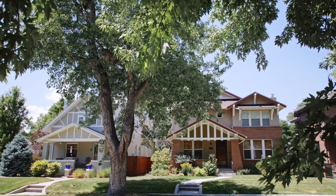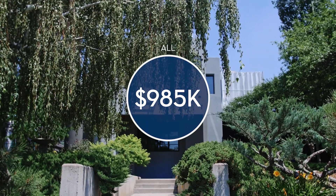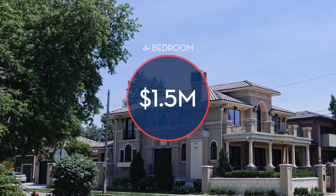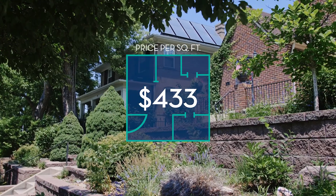Wash Park's 2020 median sale price was $985,000. The median sale price for one-bedroom homes in Wash Park was $333,000, and for four-bedroom homes, $1.5 million. Wash Park's price per square foot in 2020 was $433.